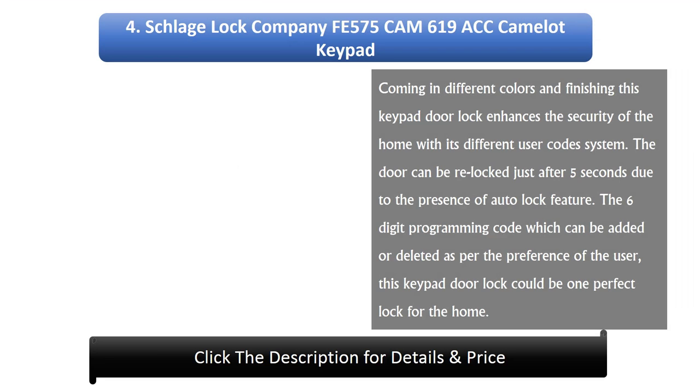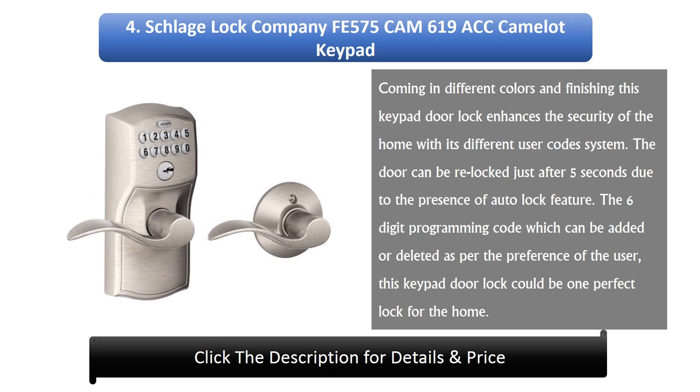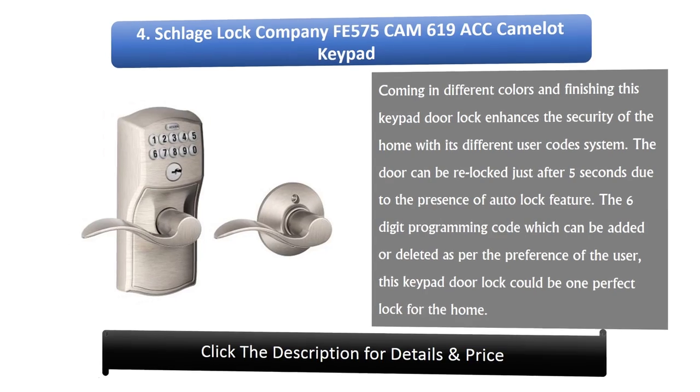Number 4: Schlage Lock Company FE575 Cam 619 ACC Camelot Keypad. Coming in different colors and finishes, this keypad door lock enhances home security with its different user codes system. The door can be re-locked just after 5 seconds due to the auto-lock feature. The six-digit programming code can be added or deleted as per the user's preference, making this keypad door lock a perfect choice for the home.